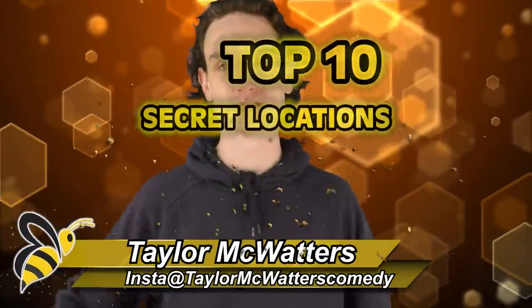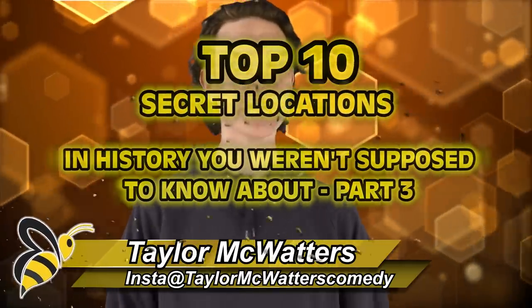You wanted more secret locations. I heard you. Let's do it. Here are the top 10 secret locations in history you weren't supposed to know about. Part 3.